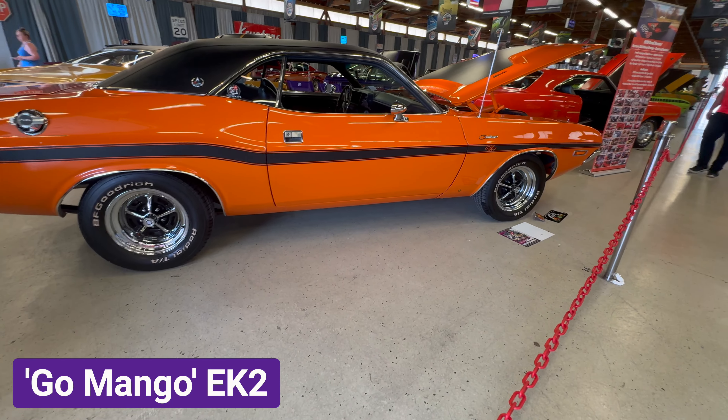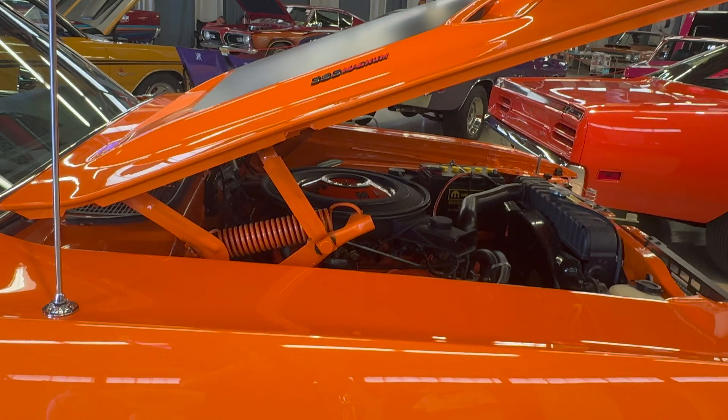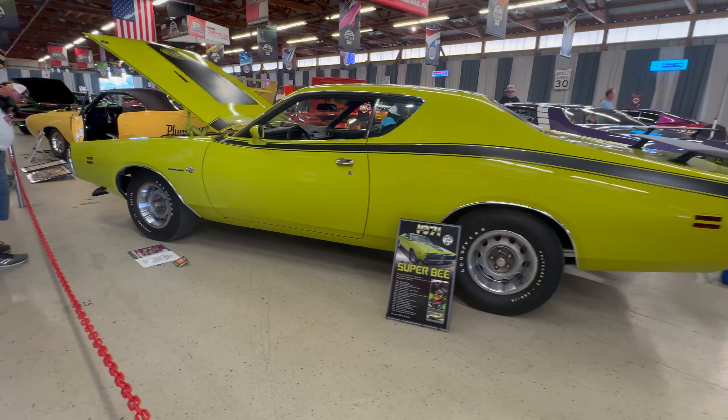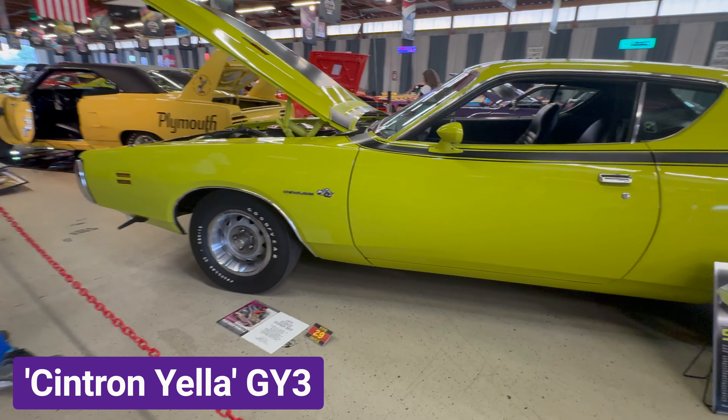Here's another 1970 Dodge Challenger RT, but this one is a SE and is painted Go Mango. Plymouth called it Vitamin C and the paint code is EK2.